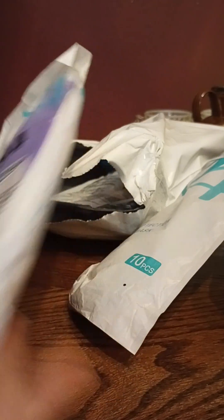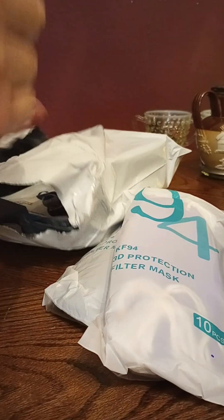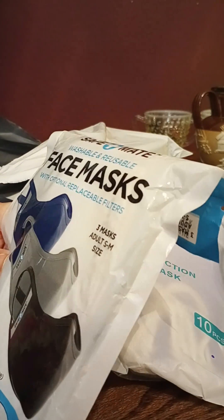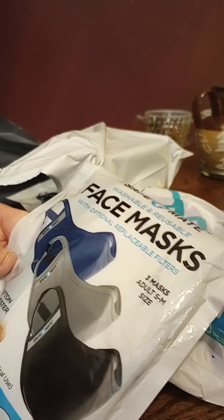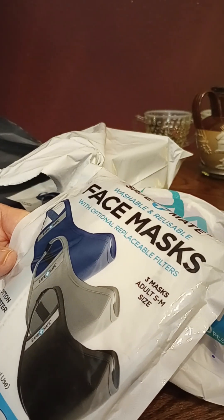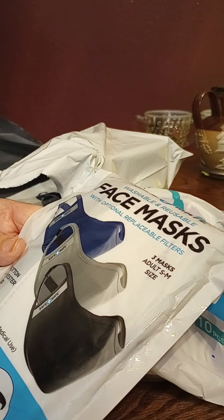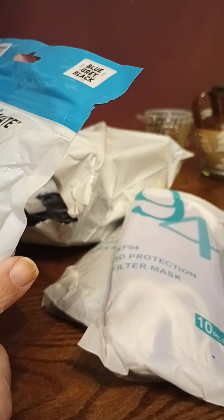And we have these cute purple ones. 3D protection filter masks — here we have three of these more three-dimensional masks, adult small to medium, 60% cotton and polyester blend, includes back elastic strap for release of tension around ears, which is important. Blue, gray, and black.